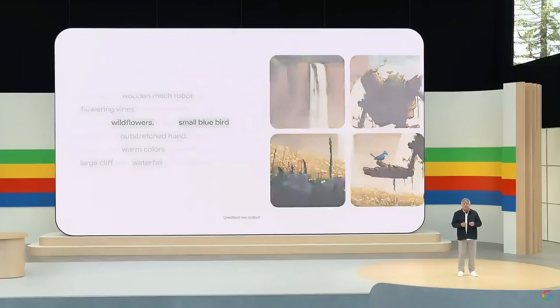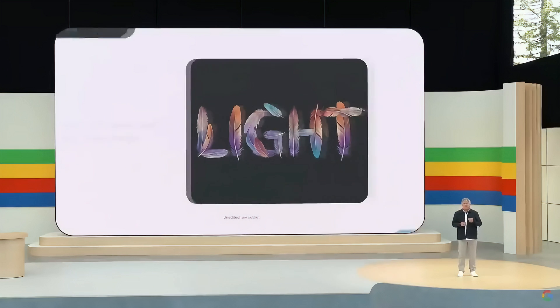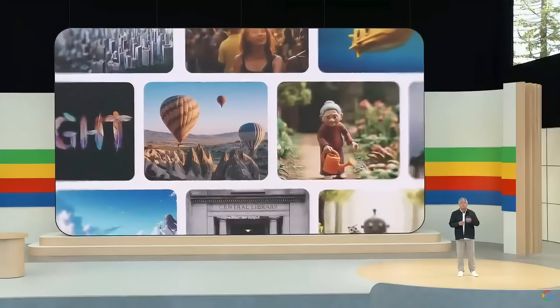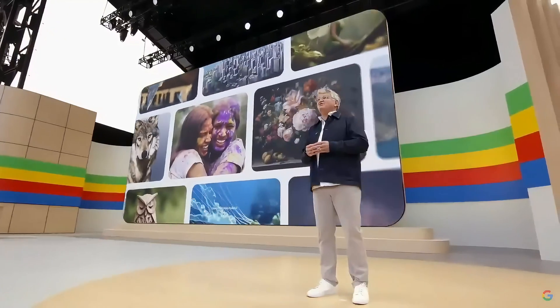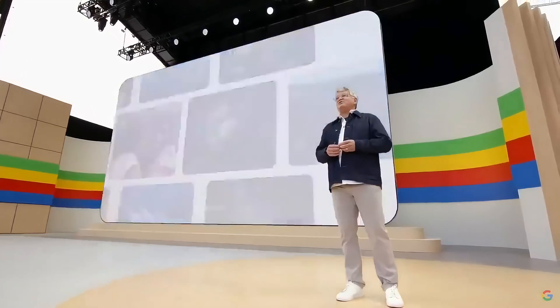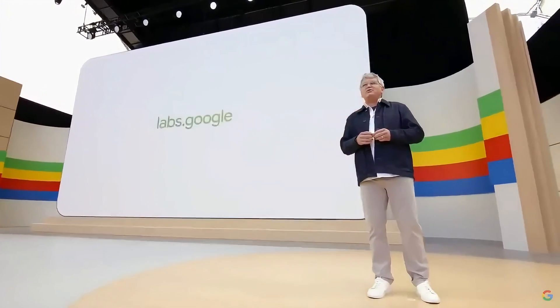Plus, this is our best model yet for rendering text, which has been a challenge for image generation models. In side-by-side comparisons, independent evaluators preferred Imagine 3 over other popular image generation models. In sum, Imagine 3 is our highest quality image generation model so far. You can sign up today to try Imagine 3 in ImageFX, part of our suite of AI tools at labs.google.